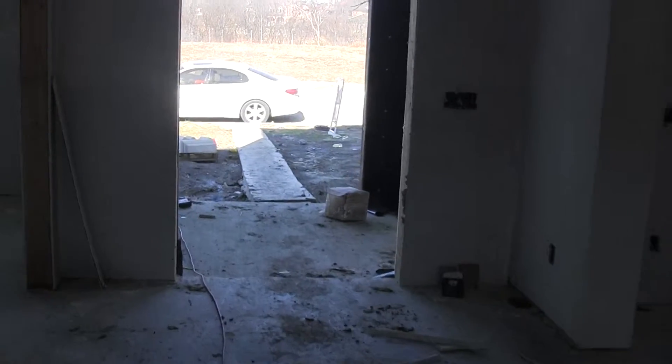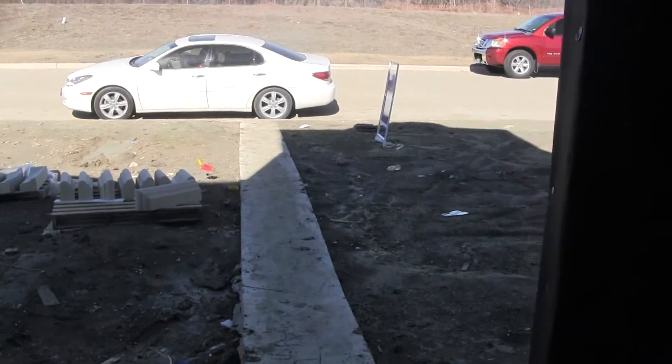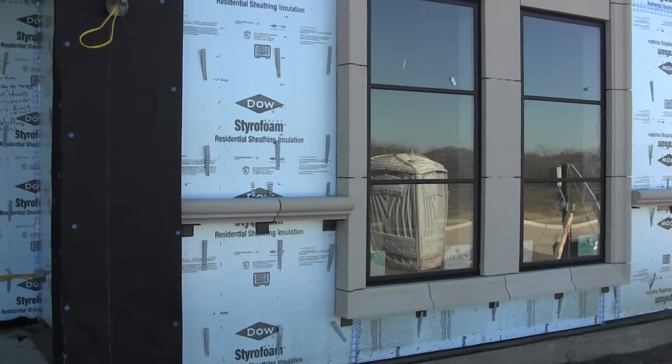I'll step outside here and give you an update on the outside. From the last update, you know that we had finished the cast stone, and we're now about to start our brick and stone work.